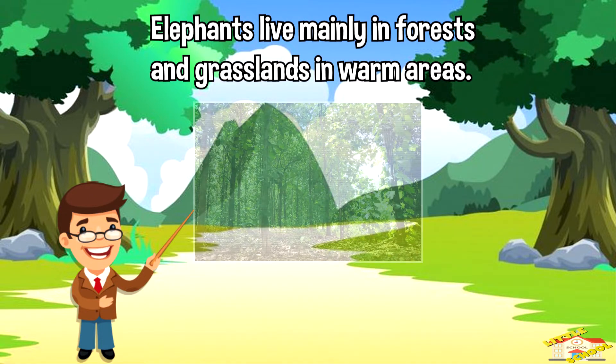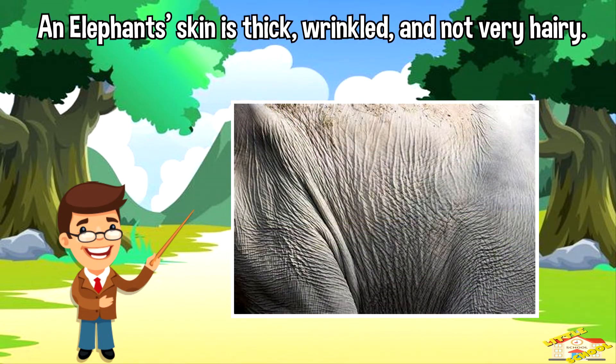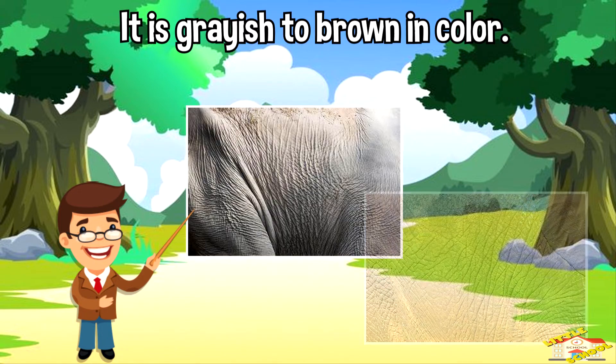Elephants live mainly in forests and grasslands in warm areas. An elephant's skin is thick, wrinkled, and not very hairy. It is grayish to brown in color.